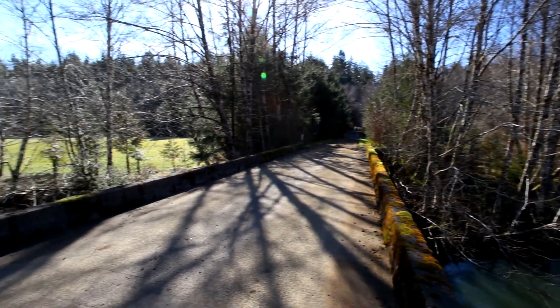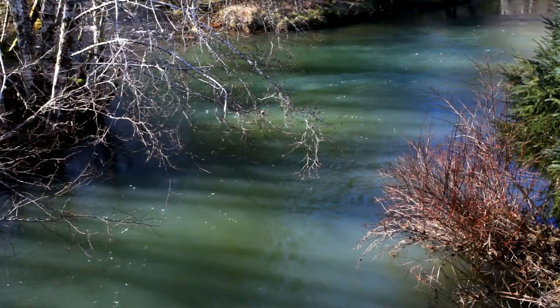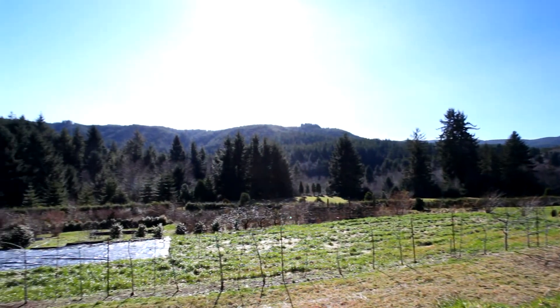All around you, this property can be yours — the ultimate in seclusion and privacy, yet only 15 minutes to Pacific City and the ocean beaches. This one-of-a-kind property offers the best in Northwest living, and it's waiting for you to call home.